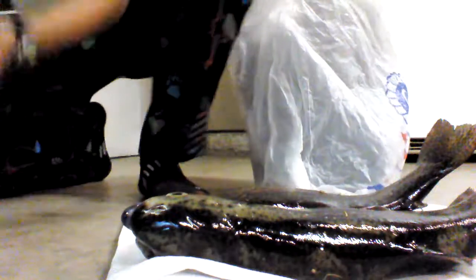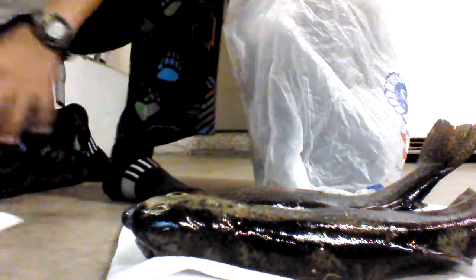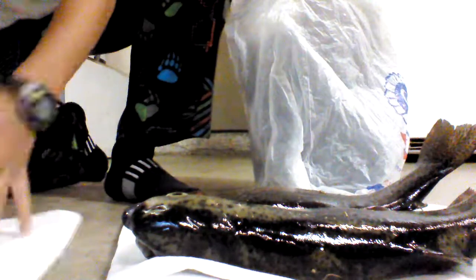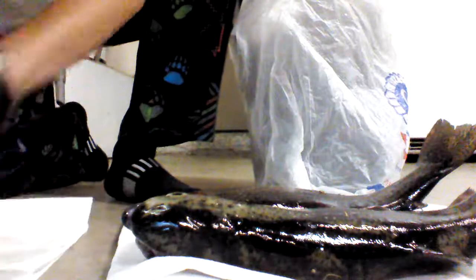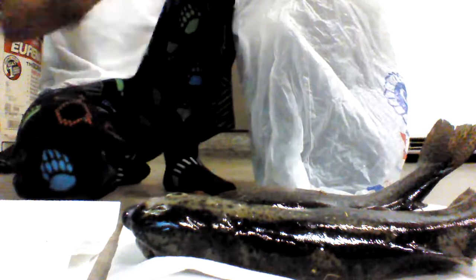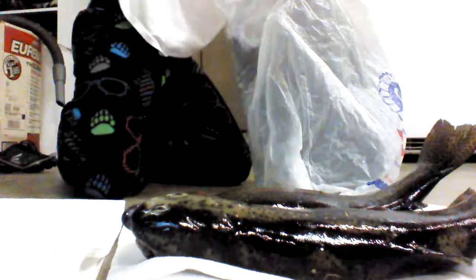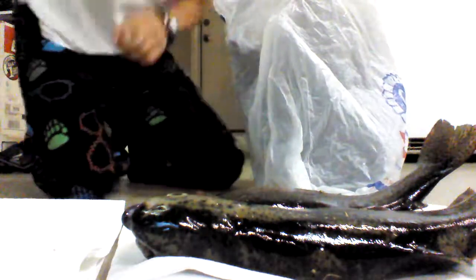So yeah, I weighed them and they're all gutted already. The biggest one was one pound and eight ounces without the guts and everything. Okay, so here comes number three.